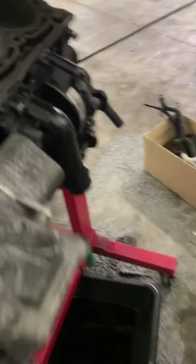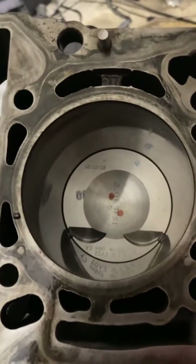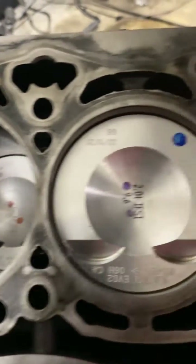This is the cylinder head, the block in here — you can see the new pistons in there that we have installed.